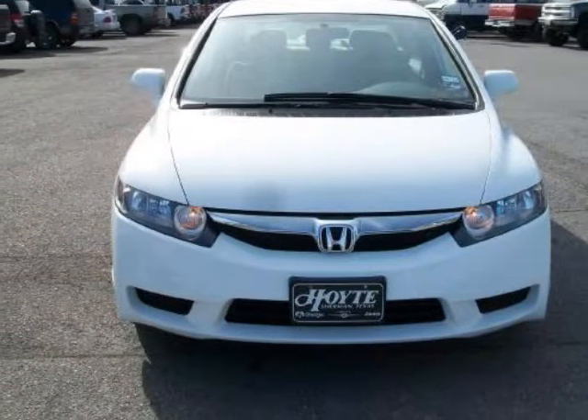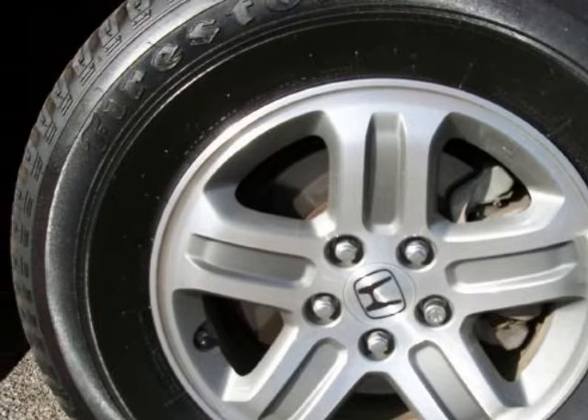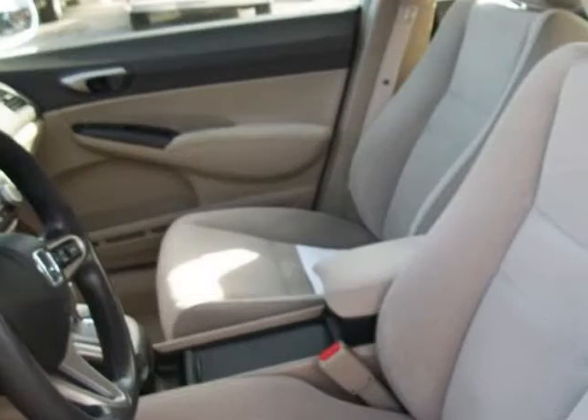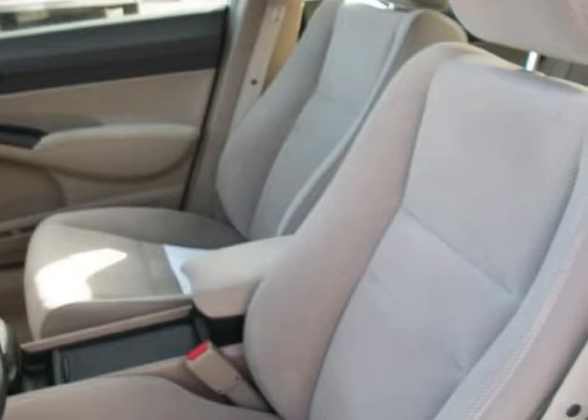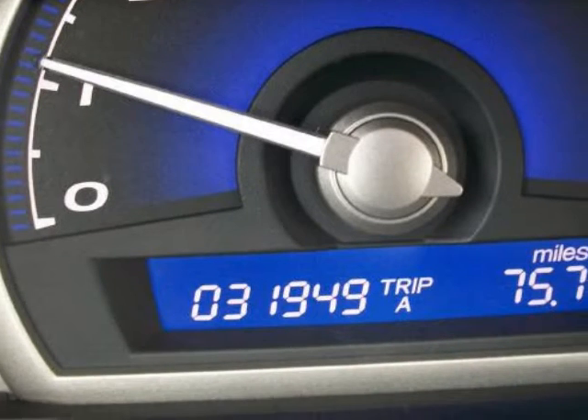The only way we stay in business as long as we have is by providing the very best customer service in the industry. Great finance options available. Call for your detailed walk-around description, where we will tell you everything you need to know about the features and condition of this vehicle.